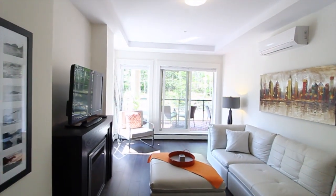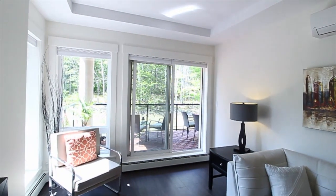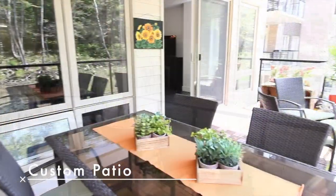The living room is light and bright, featuring an electric fireplace which leads to a customized patio, making it a true extension of the living space with hardwood flooring.